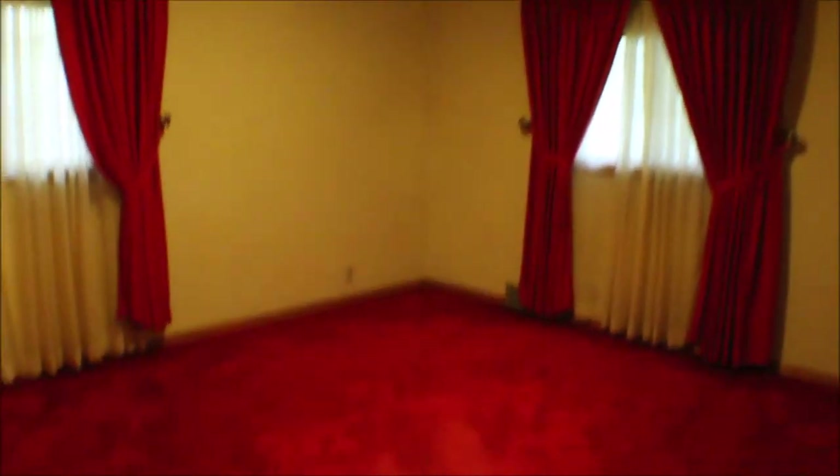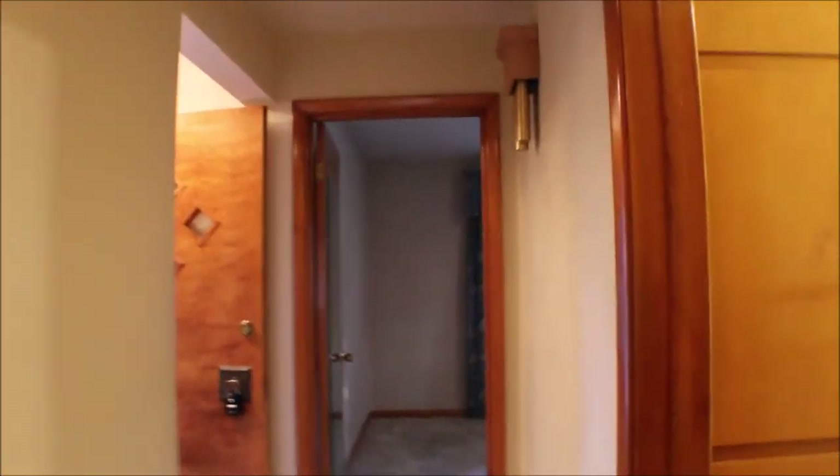Bedroom number one. Actually, if you can see, the hardwood floors are under the carpet through the hallway and the other bedroom — I think in the living room as well. I don't think under the kitchen nor the TV room.